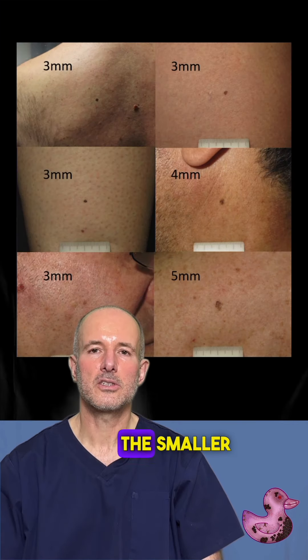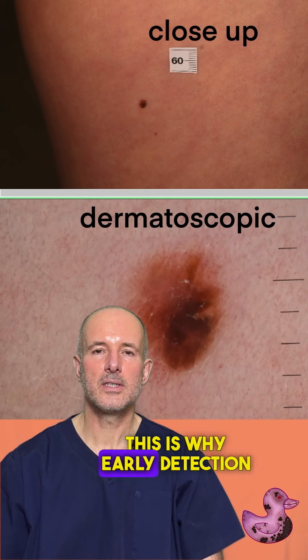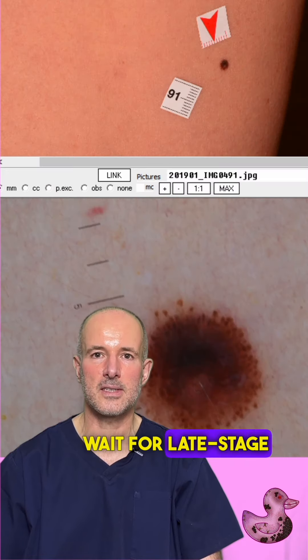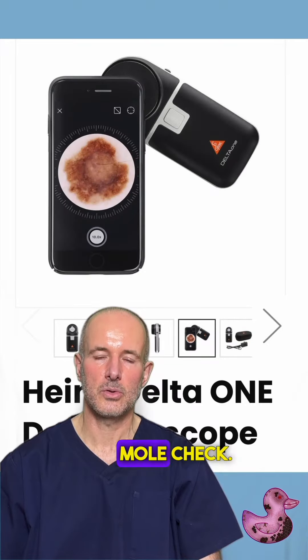It's always the depth that determines its severity. As a general rule, the smaller the melanoma, the shallower the depth, and thus the better the survival rate. This is why early detection is key. This is why nobody should wait for late-stage signs like bleeding or itching. This is why you should check your body or have a professional mole check.